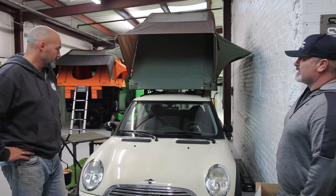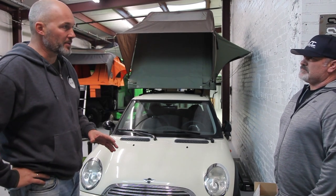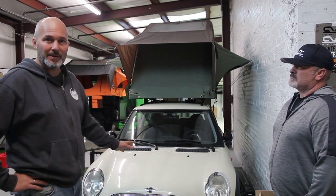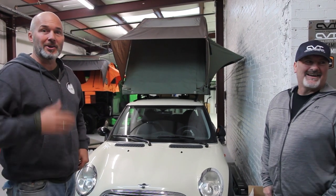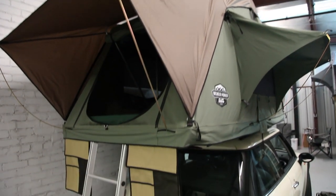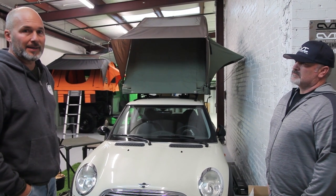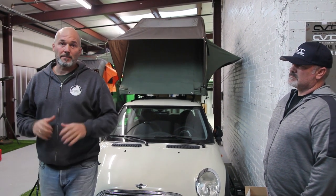We wanted to show people the versatility of the tents. You're not going to put a big family tent on top of a small car like this, but you can do our two-plus, so you can get two people in there. You're probably not going to be climbing mountains or going into rough areas with a Mini Cooper, but this really opens up a lot of possibilities if you're not ready to buy a Land Rover or a Jeep. There's nothing like camping in a rooftop tent — it is the way to go.